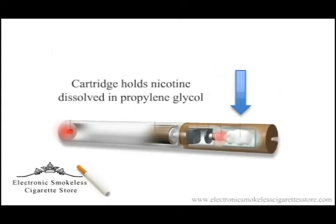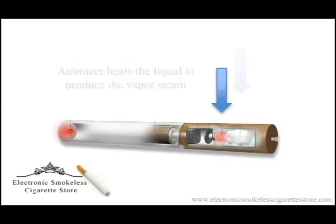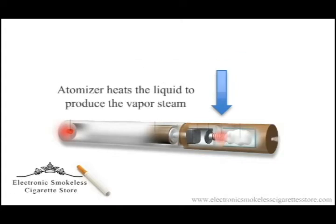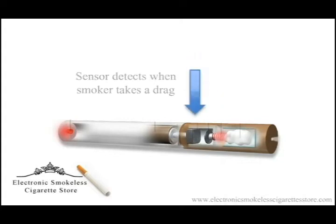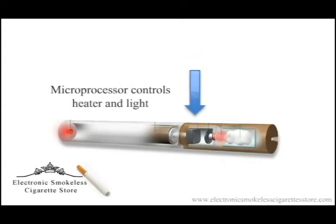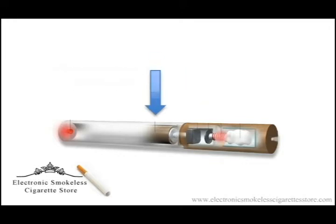...the component that is replaced most frequently. A heating element vaporizes the liquid, which is what you drag in and exhale. The microprocessor controls the heater and illuminates the light on the end of the e-cigarette when you take a drag. Each e-cigarette kit comes with two rechargeable batteries so you can always be ready to go.